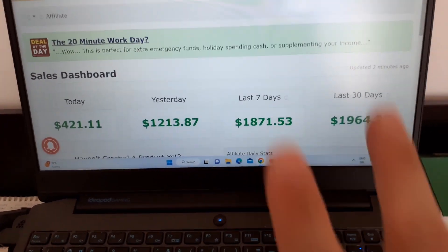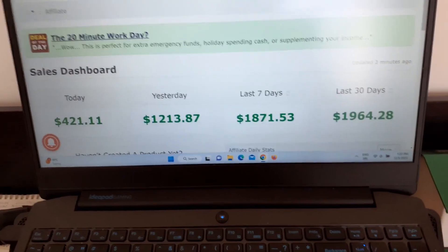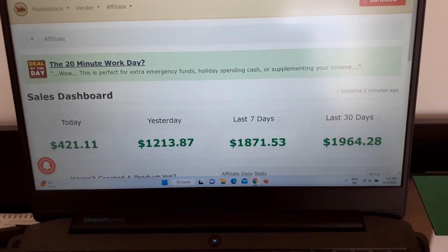I made $1600 in just two days and let me refresh this — it's still here. I'm going to show you exactly how I did this. The best thing about this method is you don't even need to share your affiliate link, and you can still make money. I don't think anybody has shared this method before on YouTube. Follow the exact steps so you can replicate this method.